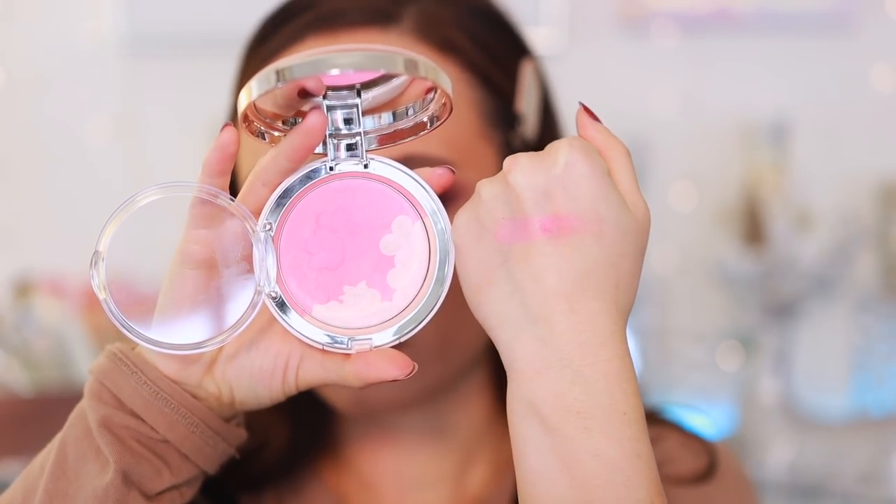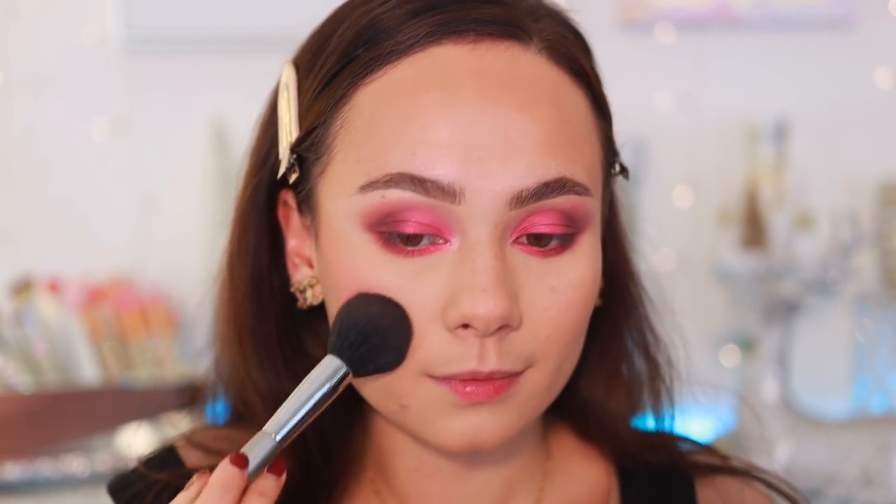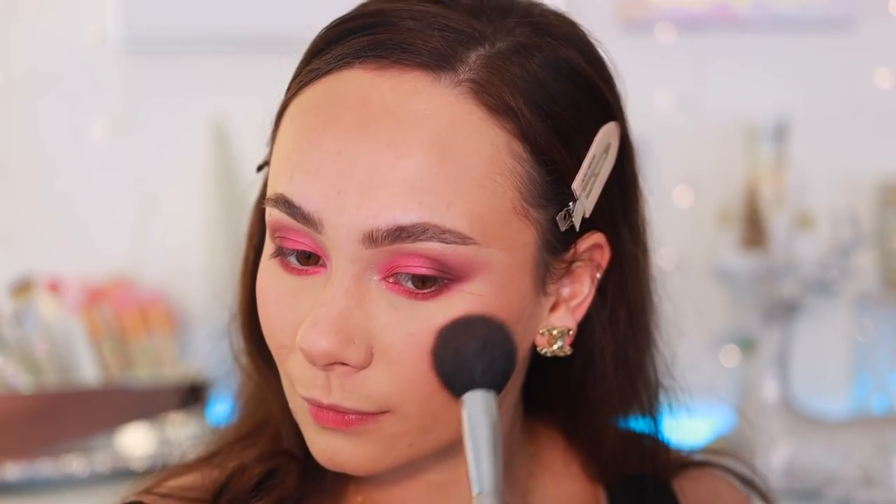Moving on to blushes — I did include one you can no longer get, but I'd be lying if I left it out. To me, this is the perfect pink blush. I like a bright pink blush. It's by Suwasu — the Radiance Blusher in Pink Harmony. It's a little glowy but not overpoweringly so, and it gives such a healthy flush to the cheek. It blends seamlessly and it's the perfect pink blush.